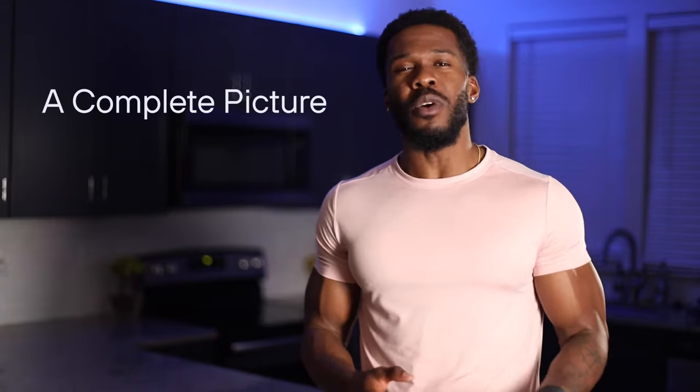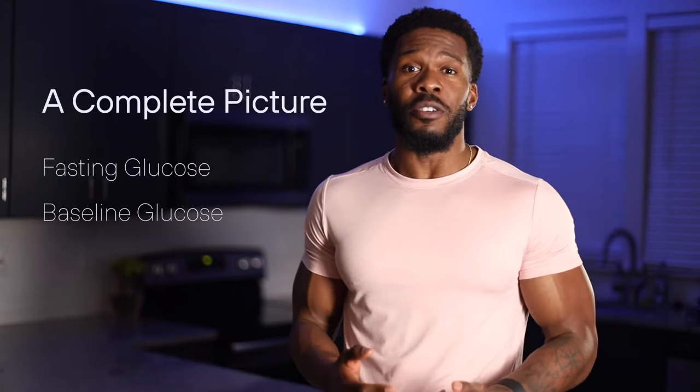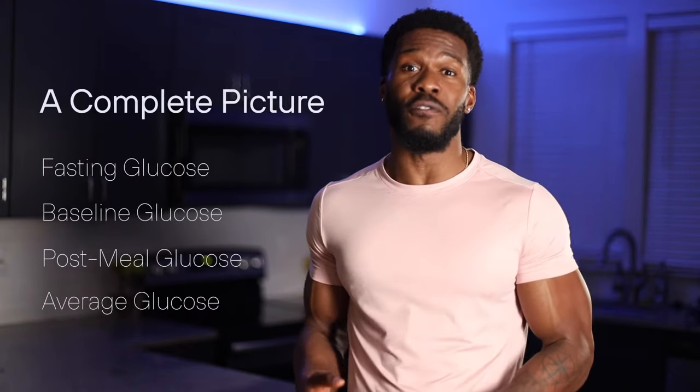If you want to have the most complete picture of your blood sugar levels, you're going to want to know your fasting blood glucose, your baseline blood glucose, your post-meal blood glucose, and your average glucose over a 24-hour period. To help you better understand what your blood sugar levels should look like, Levels explored a plethora of research literature to understand what's normal for a healthy, non-diabetic individual. Okay, get ready to brace yourselves — there's a lot of numbers coming your way.